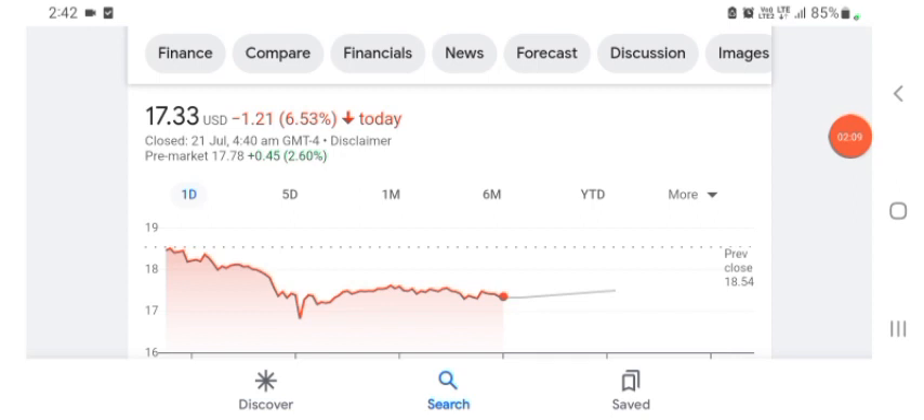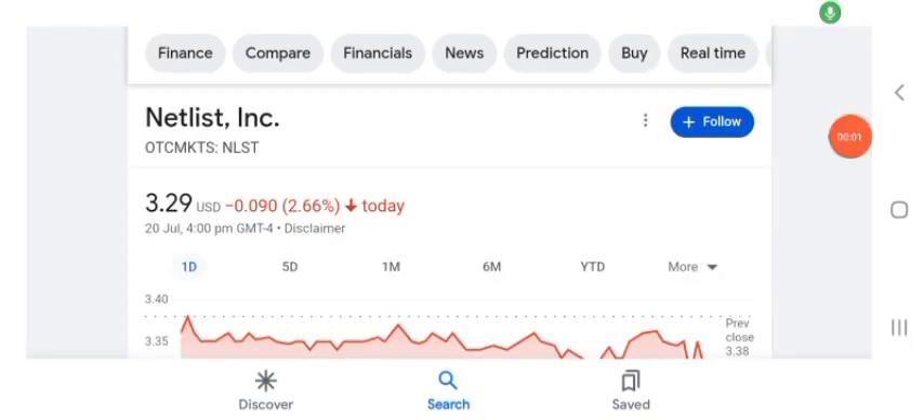Hello guys, welcome back to my YouTube channel. In this video we are going to talk about Netlist stock. I'm going to talk and look at the fundamentals of this company and also take a look at the chart of the company, just to see how this company is doing so you know if it's worth your risk of investing.